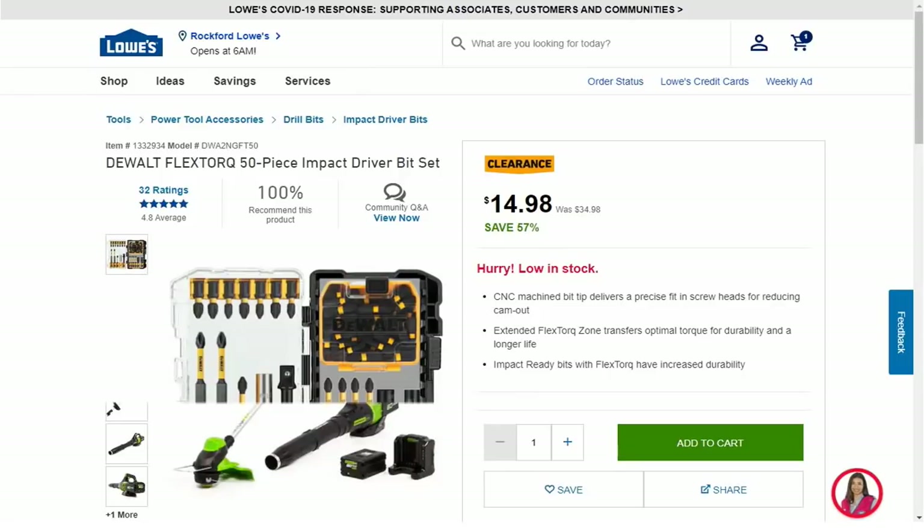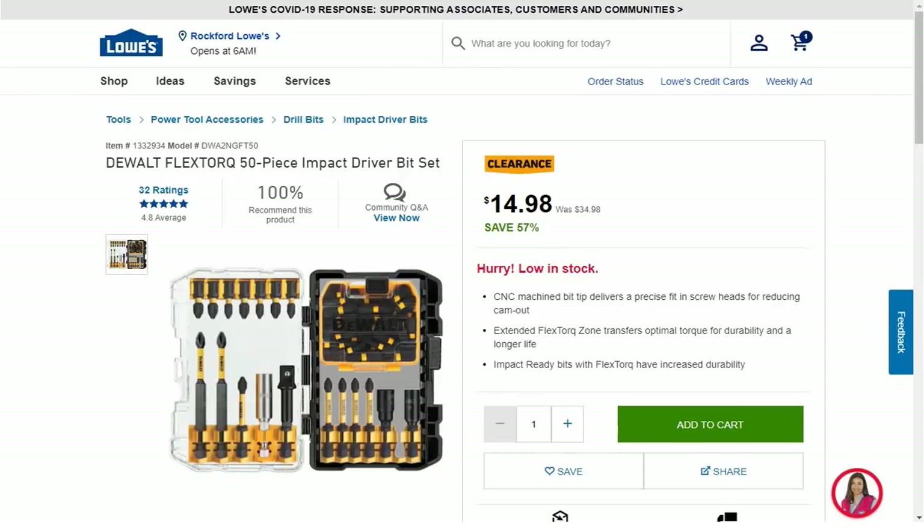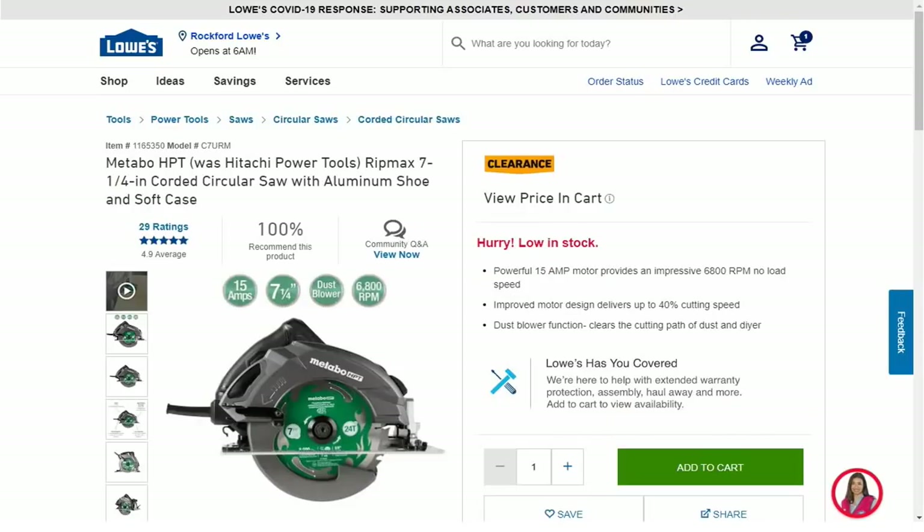Next we have the DeWalt Flex Torque 50-piece impact driver set on clearance for $14.98, was $34.98. This looks to be the same price at every store I could find; however, very few stores actually have it available. Hard to find, but you should be able to get it at that price if you can find a store with it in stock.